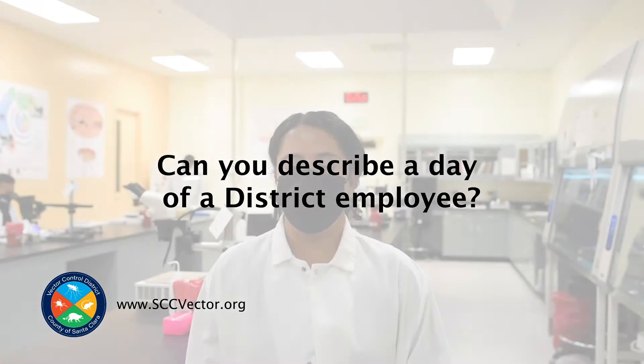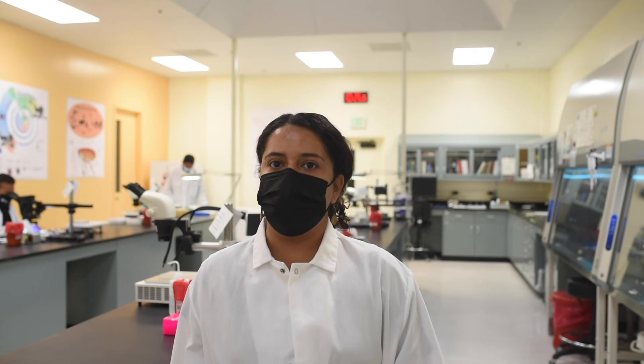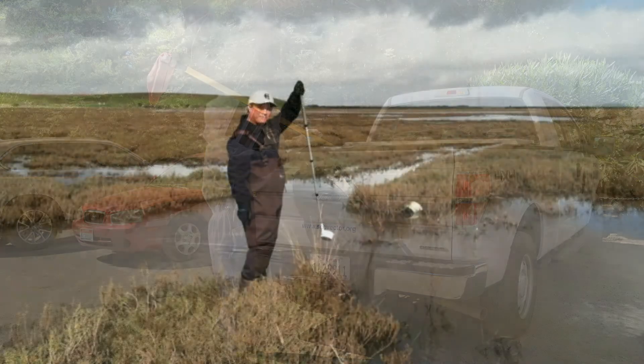Hi, my name is Hannah Romo. I'm a vector ecologist with Santa Clara County Vector Control. For a Vector Control District employee working with the surveillance group, most of your time will be spent out either in the field or in the lab.